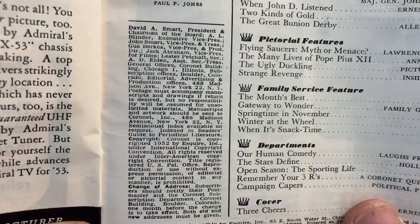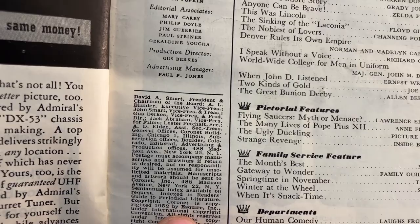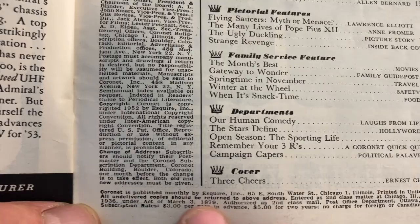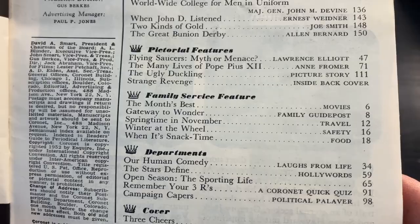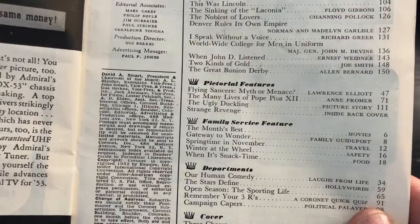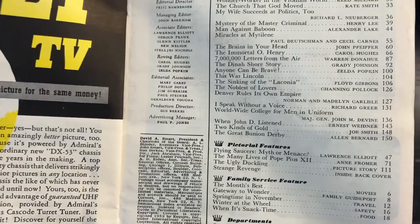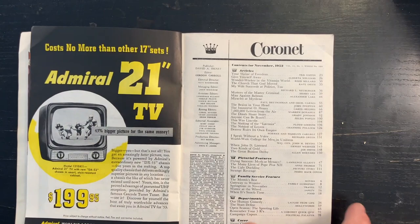Coronet has a notice that it was published by Esquire — I assume they mean Esquire magazine — with a note about sending manuscripts and artwork to 488 Madison Avenue, New York. It also says Coronet is published monthly by Esquire at 65 East South Water Street, Chicago. What I've noticed looking through Coronet is there are often a lot of illustrators doing work in Coronet that seem like they are Chicago illustrators. Most major magazines from the mid-20th century were published in New York, so Coronet is a neat opportunity to see work by other artists.